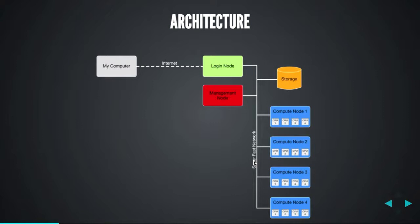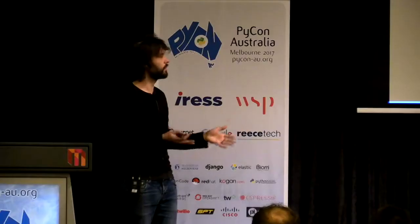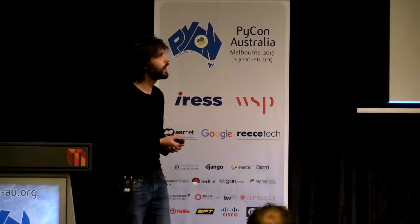You also have high-speed storage shared among all those nodes, and management nodes that coordinate the work between them. You submit the job to the supercomputer, the management node works out where it's going to run and distributes the work to the different resources available. These are usually shared systems, which means everyone else is hitting it at the same time, and the job is to distribute that work around the supercomputer.